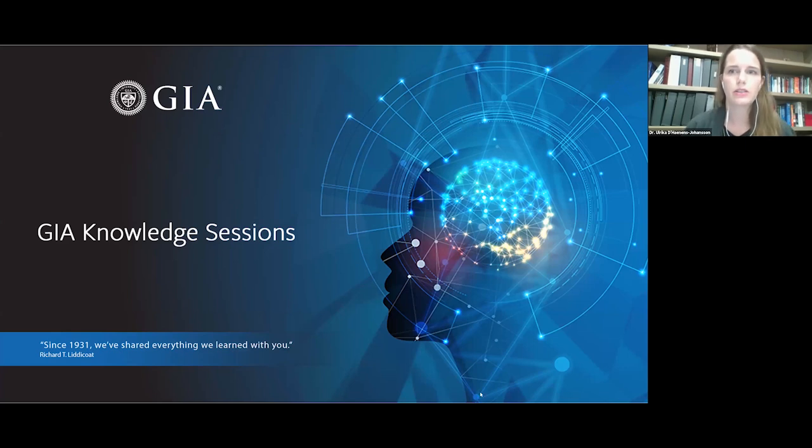My name is Ulrika Dhanen-Cyohansson, and I'm the Senior Manager of Diamond Research. Today I'm joined with Dr. Mike Breeding, Senior Research Scientist, and he's going to be telling us about the evolution of laboratory-grown diamonds and their evaluation.